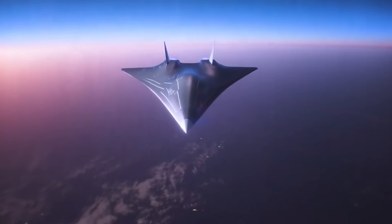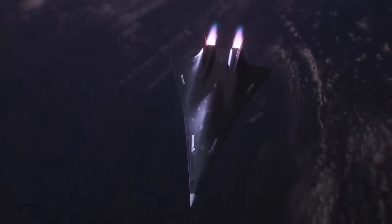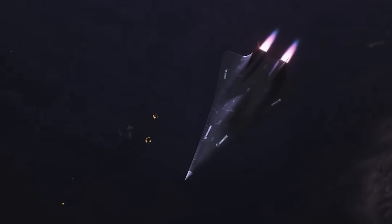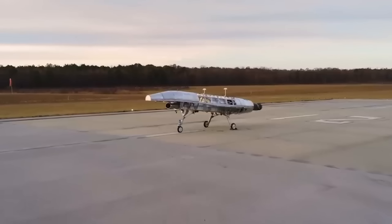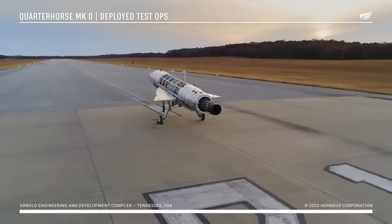Atlanta-based aviation firm Hermeus recently took a huge step toward fielding the world's first reusable hypersonic aircraft, at least publicly disclosed one anyway. They took their Quarter Horse Mark Zero prototype, which they call the Iron Horse, to an airstrip right here in Tennessee a few weeks ago to complete a series of taxi tests.